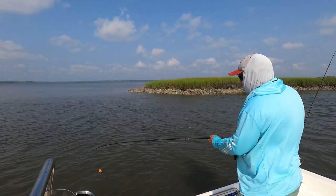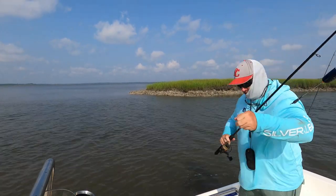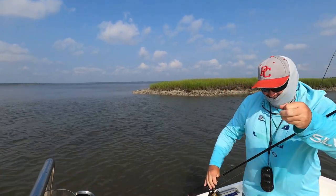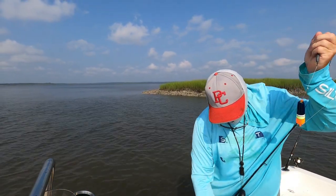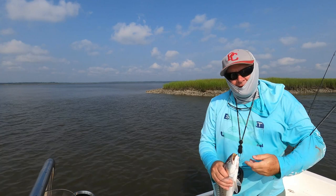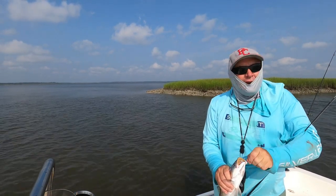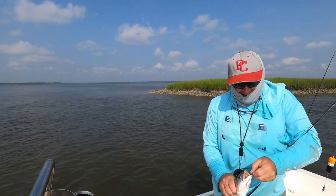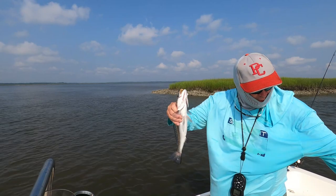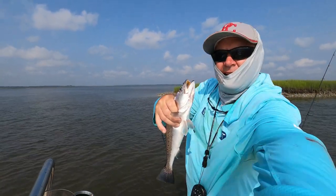This may be the wildest, craziest trout I've ever caught, man. He hit it like a freight train and then ran all over the place, jumped out of the water like a ladyfish. I didn't think it was a trout. Lively little fella — took his vitamins this morning or something. What about that? That was exciting.